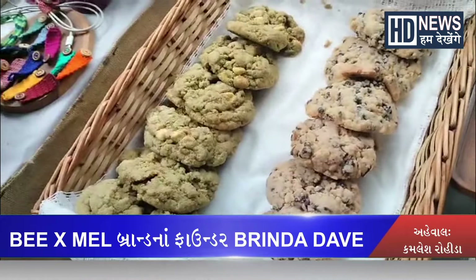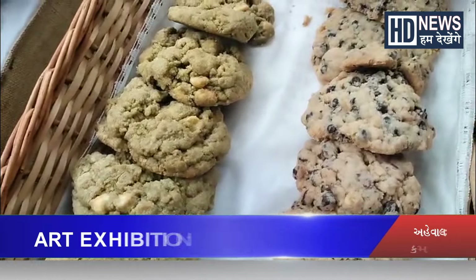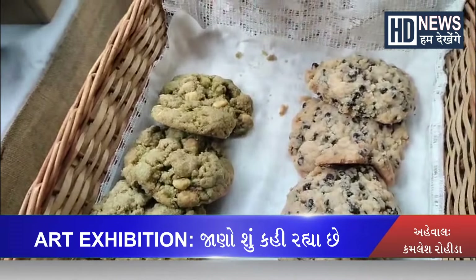There are thick bakery style cookies — walnut and chocolate, and matcha and white chocolate.